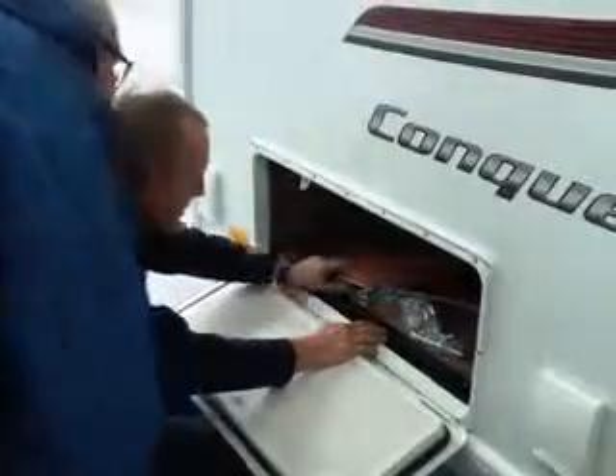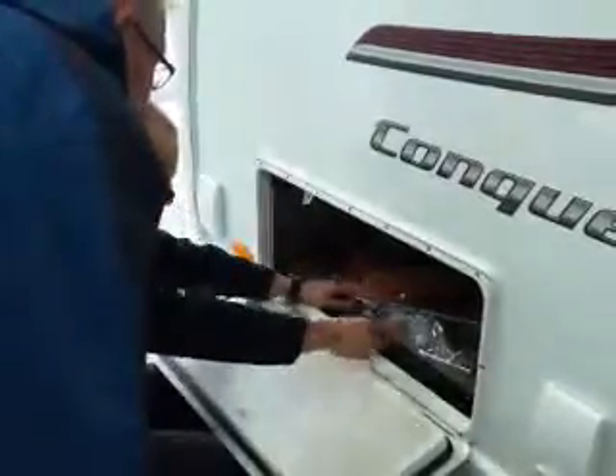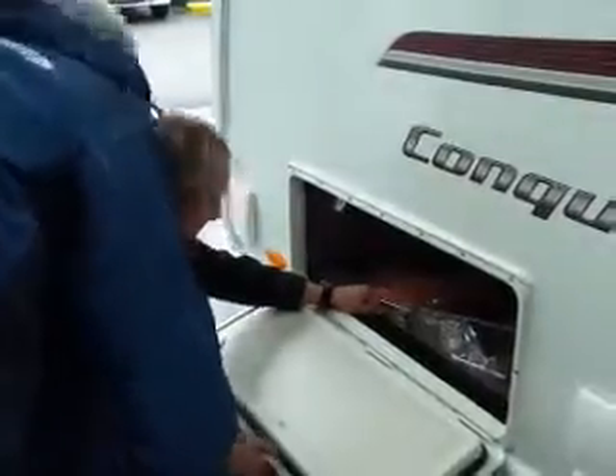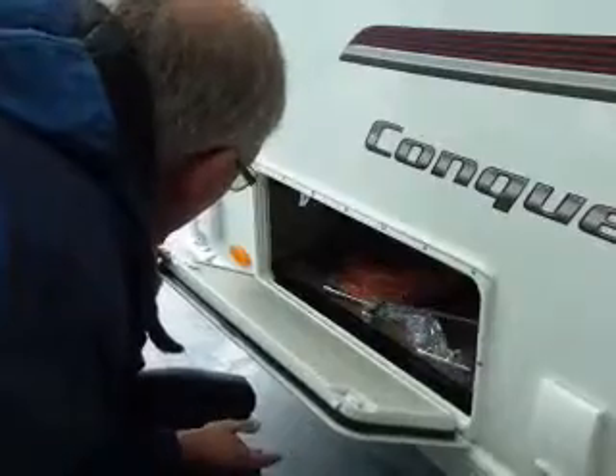So obviously you get your ruler wrench, one handle, cable. This also comes with a waste tanker as well, slightly smaller. We've got a waste tanker anyway so we might end up using that instead.